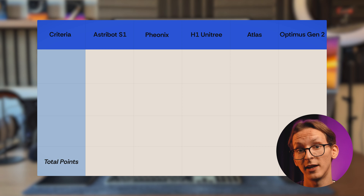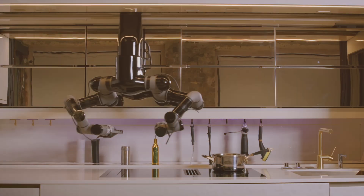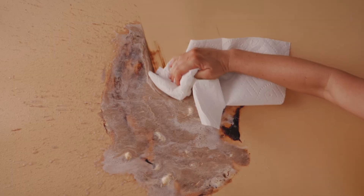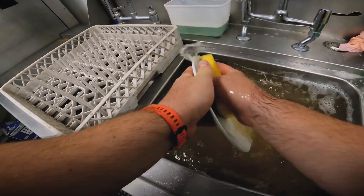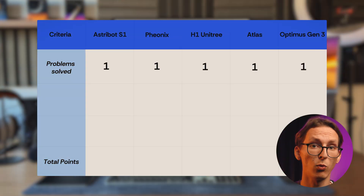Here's my evaluation plan for finding the best fit. First, number of daily problems solved. I will evaluate robots based on their ability to handle tasks such as cooking, laundry, surface cleaning, washing dishes, and any extra features they offer. Each task they can perform will earn them one point.